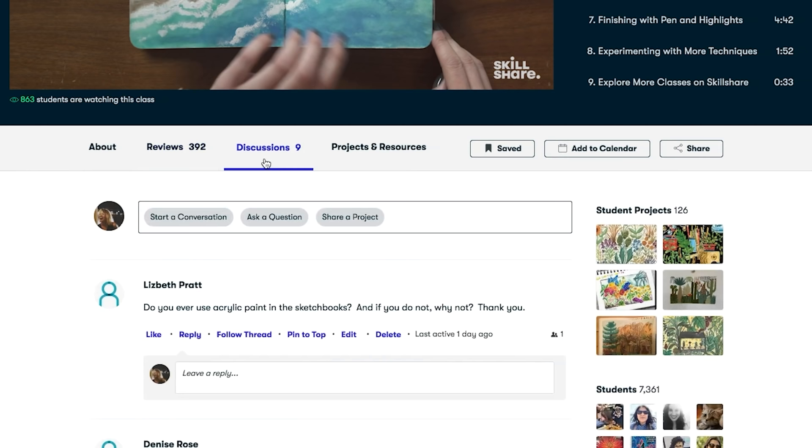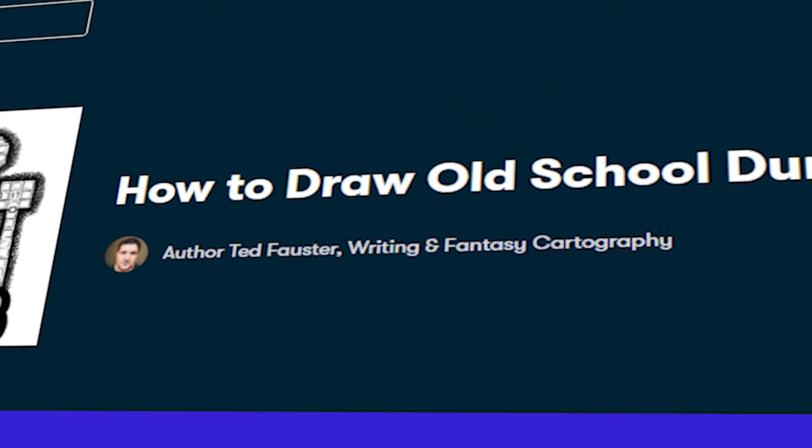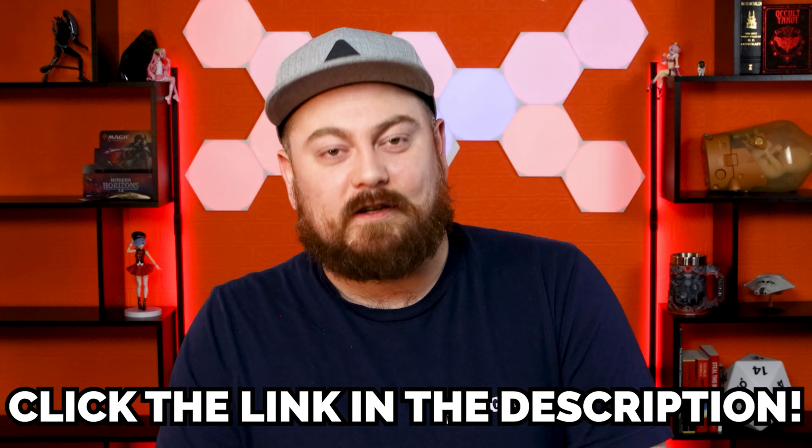There is always something new to learn with Skillshare, and who doesn't want to get a few new skills under their belt? I've been playing an ongoing D&D campaign with friends recently and I found a class by Ted Fouster helpfully named How to Draw Old School Dungeon Maps, which has been very useful and also pretty nostalgic. The first thousand subscribers to click the link in the description will get a one-month free trial of Skillshare so you can start exploring your creativity today.